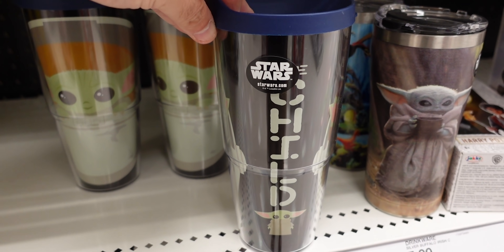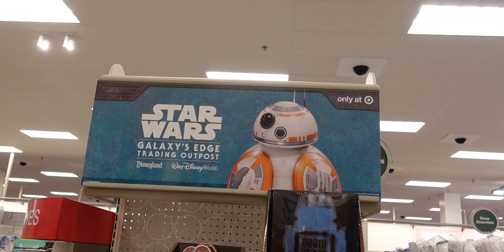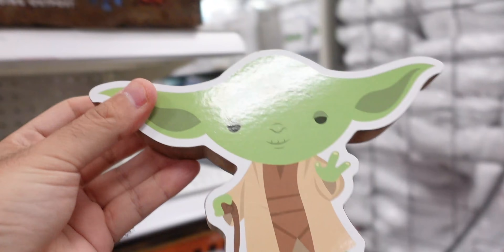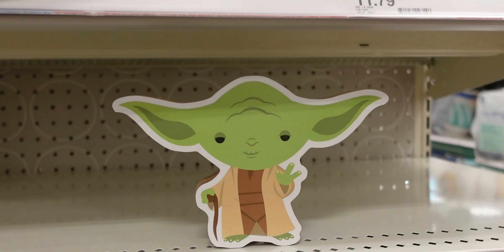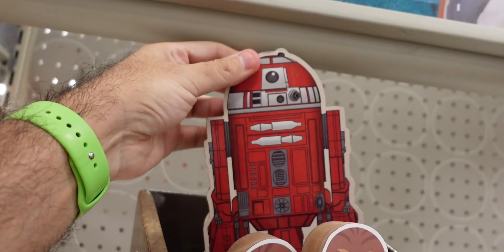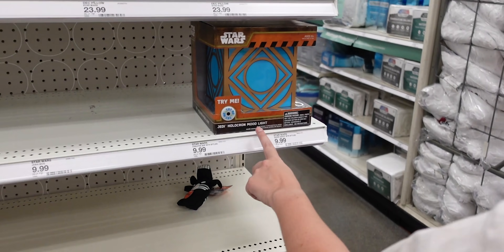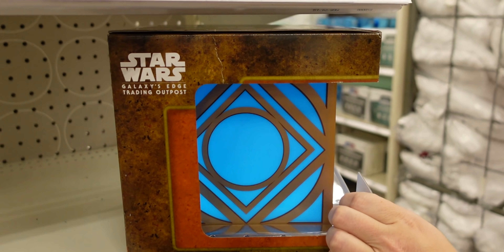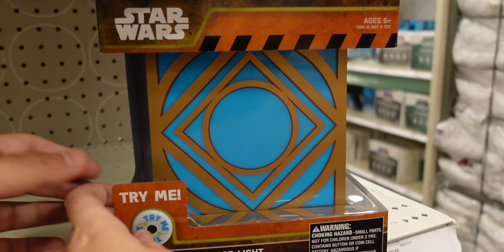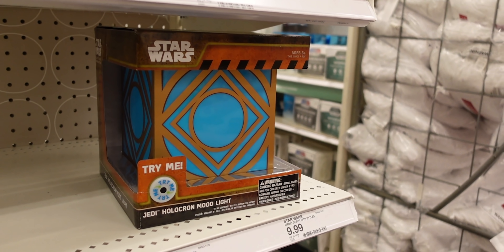I heard there might be some Galaxy's Edge stuff we missed in the home section. I found some more stuff from the Star Wars Galaxy's Edge trading outpost — there's a wooden Yoda you can hang or put on a shelf. They also have a droid and Chewy. And oh my gosh — they have a holocron mood light. I thought it was going to talk, but it's probably just a light. I actually think it looks cooler than the holocrons in Galaxy's Edge, even though you can't put your kyber crystals in it.